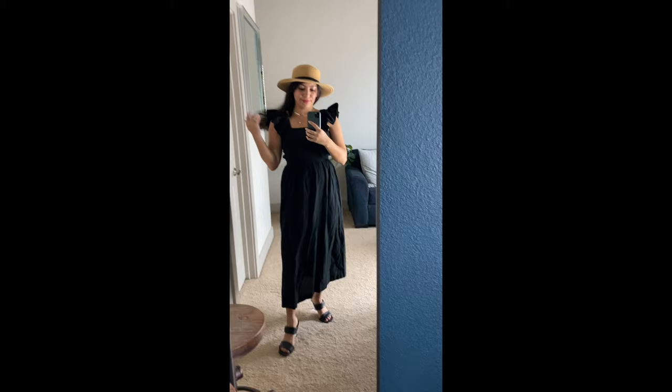Another thing I got from H&M is not a clothing item but a home item. It's this beautiful ceramic vase — or vase, I don't know what you guys call it. I kind of want to put like one or two stems of greenery in it and just prop it up on my media console or something. I thought it was beautiful.